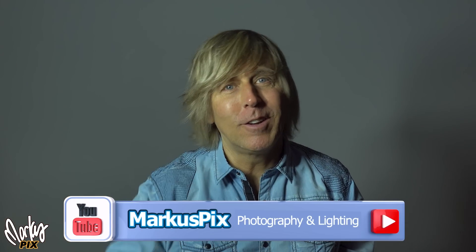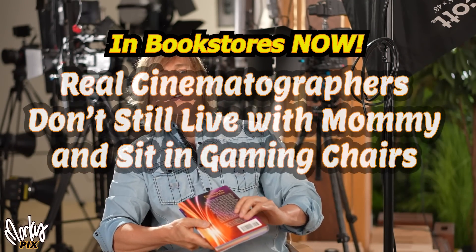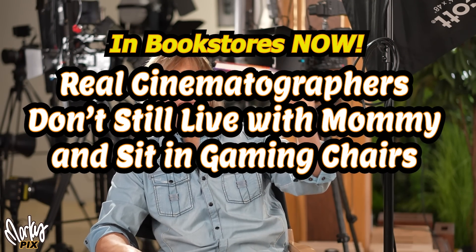This is a high CRI light. We're gonna bust some myths today. I have a new book out by the way called Real Cinematographers Don't Still Live with Mommy and Sit in Gaming Chairs. Just kidding.